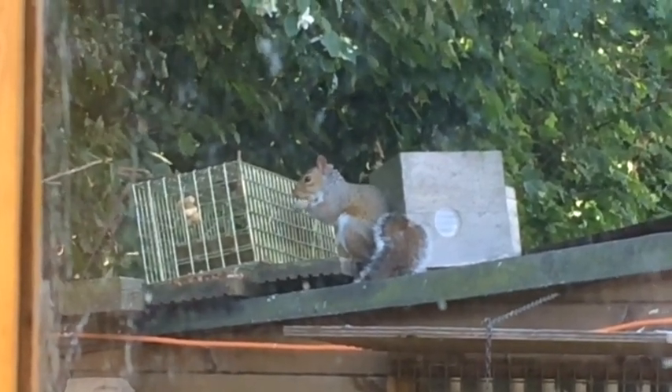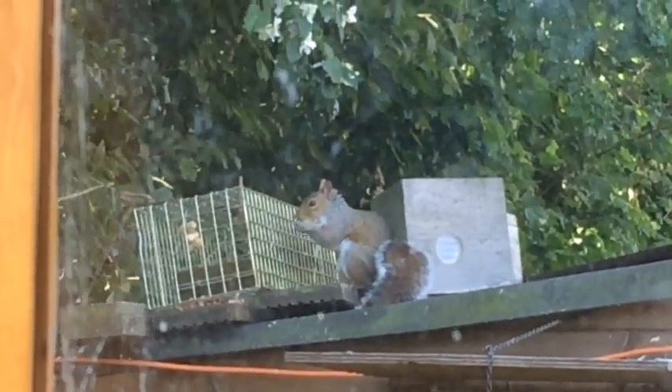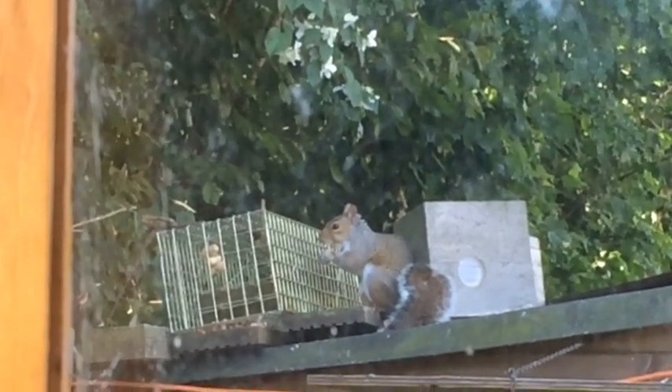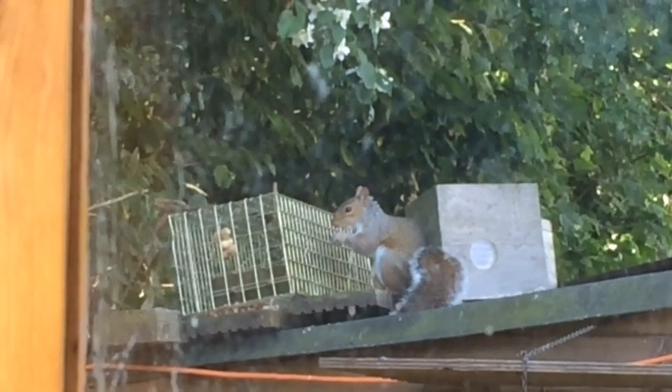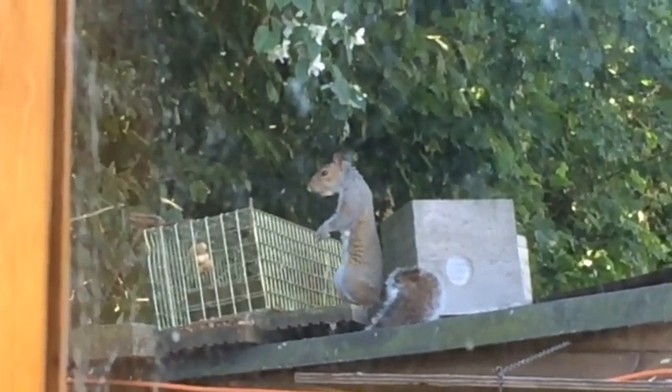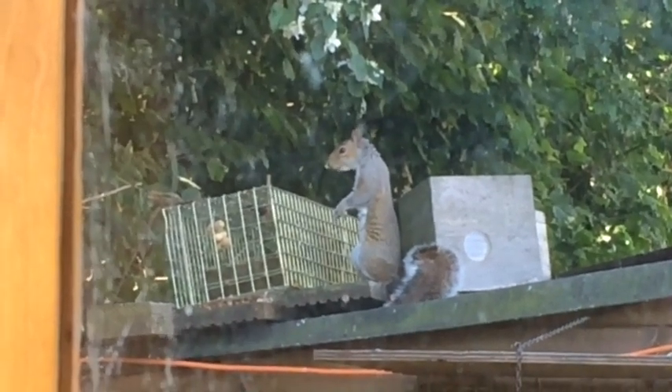I've just been watching this squirrel on the bird feeder this morning. I've had the trap out for a while and he's been eating the peanuts from the feeder above the trap. He's quite confident, so what I've just done is taken the peanut feeder down and tipped a load of peanuts into the trap.